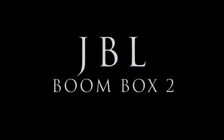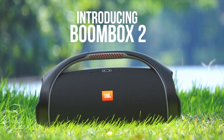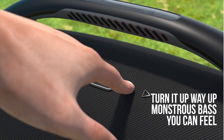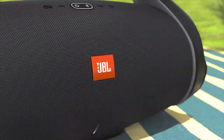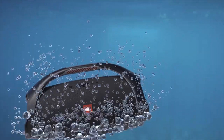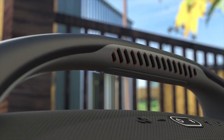JBL Boombox Bluetooth Speaker. The JBL Boombox 2 Waterproof Bluetooth Speaker has a cool and durable design, as well as the ability to blast powerful sound anywhere you take it. It packs two massive woofers as well as a pair of tweeters. Available in black or camouflage finish, the Boombox 2 can deliver up to 24 hours of wireless tunes between battery charges.